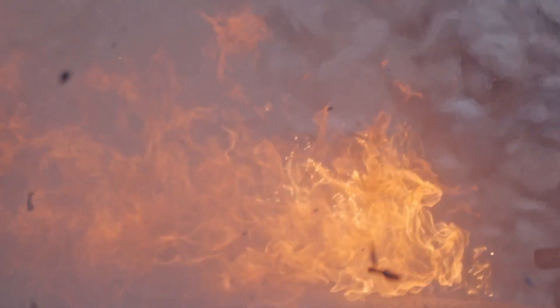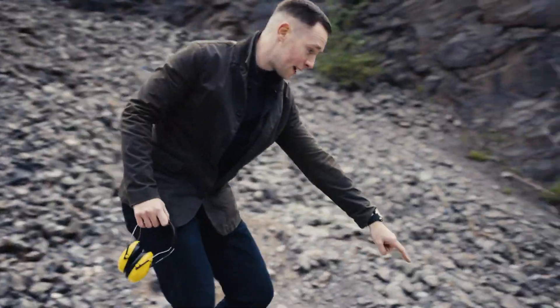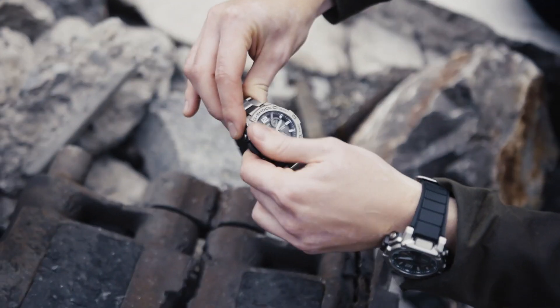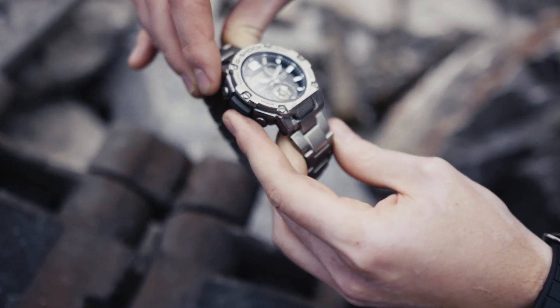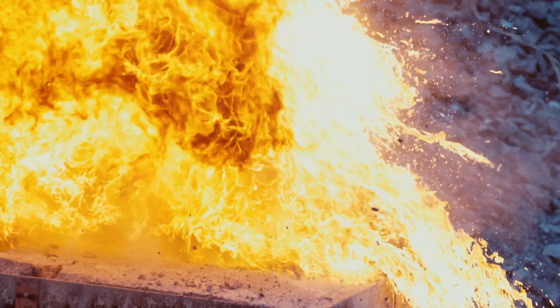The tank tracks have actually been blown off the concrete. Here are the tank tracks — here's the watch. This does not look too good. It's really, really warm. That's incredible — look at this. Despite some soot, it's working absolutely fine. Amazing — look at these blast marks all around the watch.